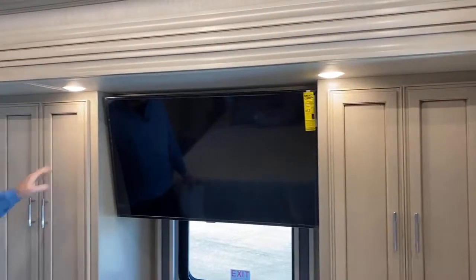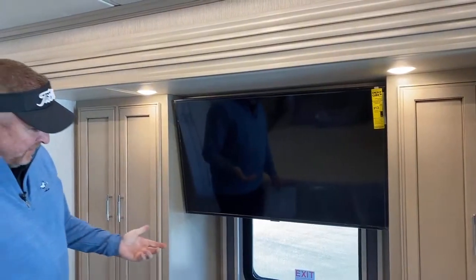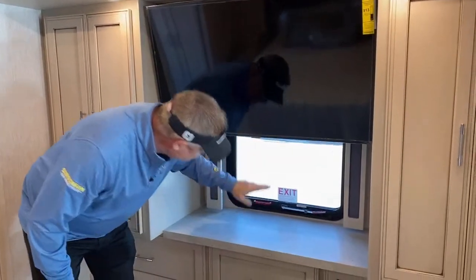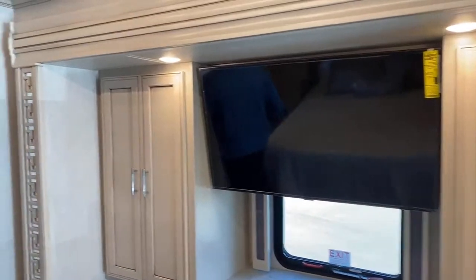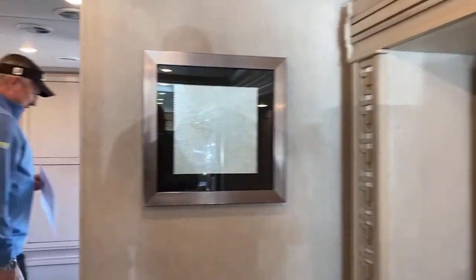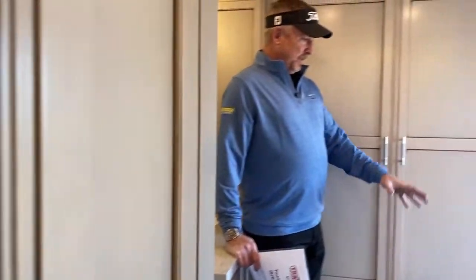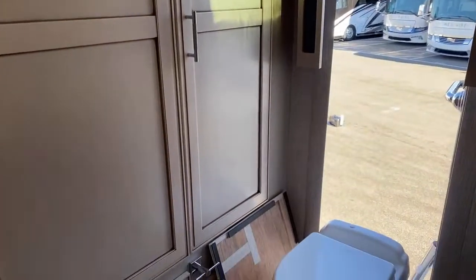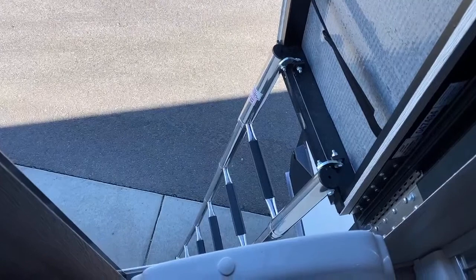All TVs in the coach are Samsung. In other coaches, in an emergency you'd have to find a way to get out a high window — but not in a Newmar. When we walk into the rear bathroom, you can see what the egress ladder looks like in the open/down position. You just pull the Velcro and the ladder automatically extends down — picture yourself in a frantic situation and being able to walk out instead.